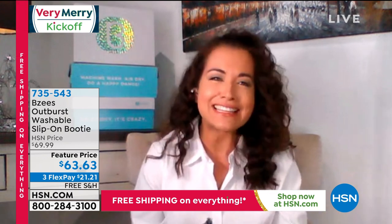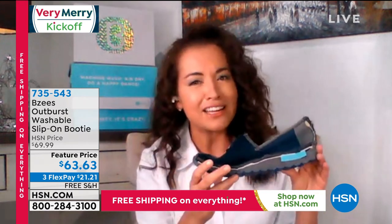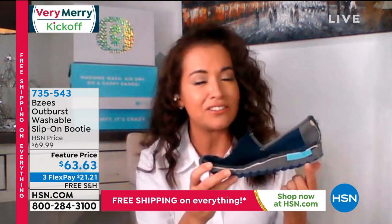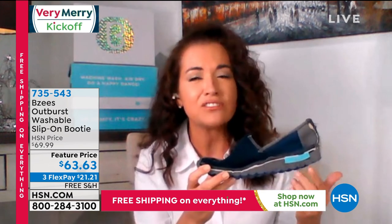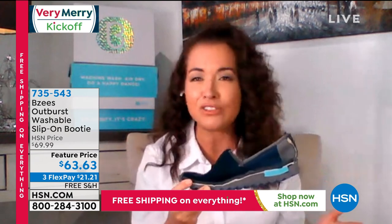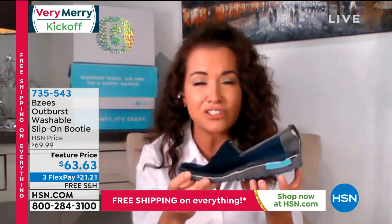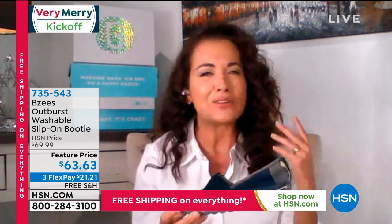All of our shoes are washable — every single pair, from a boot to a bootie to our pumps. We make them that way because we want you to wear shoes and not worry about getting them dirty. Inside our outsole, we've got a little extra detail built into the heel: it's our heavenly heel, with a gel pod built into the heel. That's going to take all the shock, so these shoes are made to be worn all day long, absorbing the pain that would otherwise go from your knees to your back.